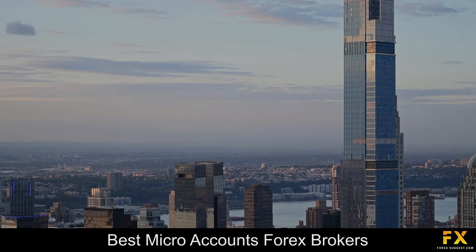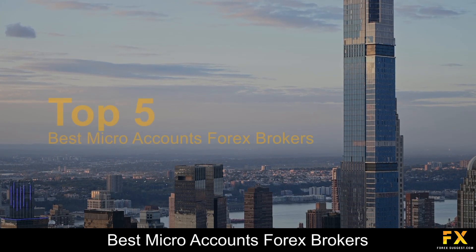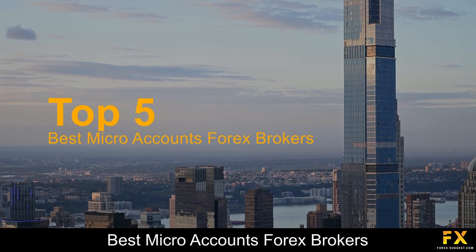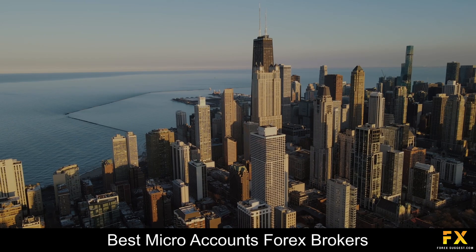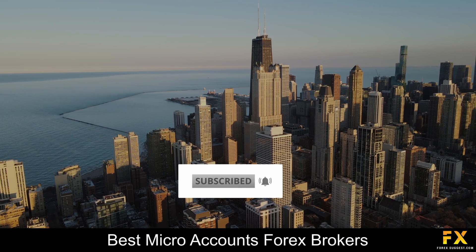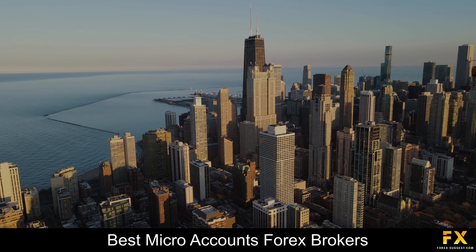Hi traders, this is Jason Lloyd from Forex Suggest, and today we are going to be having a look at some of the top 5 best micro accounts Forex brokers. Be sure to like this video, subscribe to our channel, and don't forget to click that notification bell to stay up to date with our latest videos. Let's get into it.